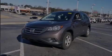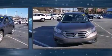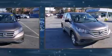Familiarize yourself with the 2013 Honda CR-V. It features a front-wheel drive platform, an automatic transmission, and a 2.4-liter four-cylinder engine.